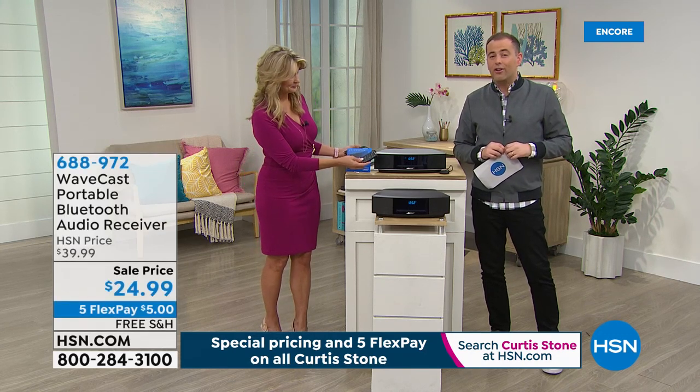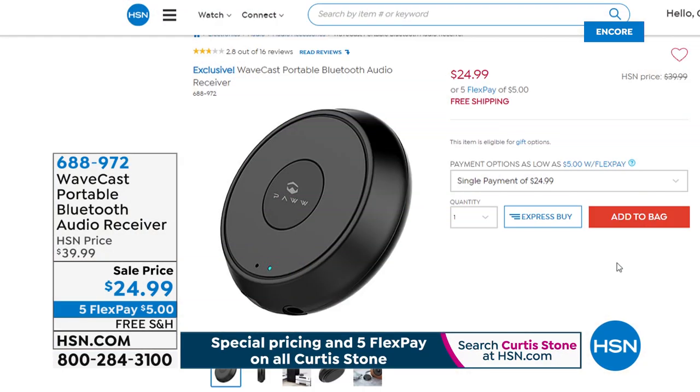For everybody asking, we are getting a lot of calls about the Bluetooth adapter. If you already have a Bose system and would like to stream music from your phone or tablet, you can — the Bluetooth receiver is $25, five FlexPay payments, with free shipping.